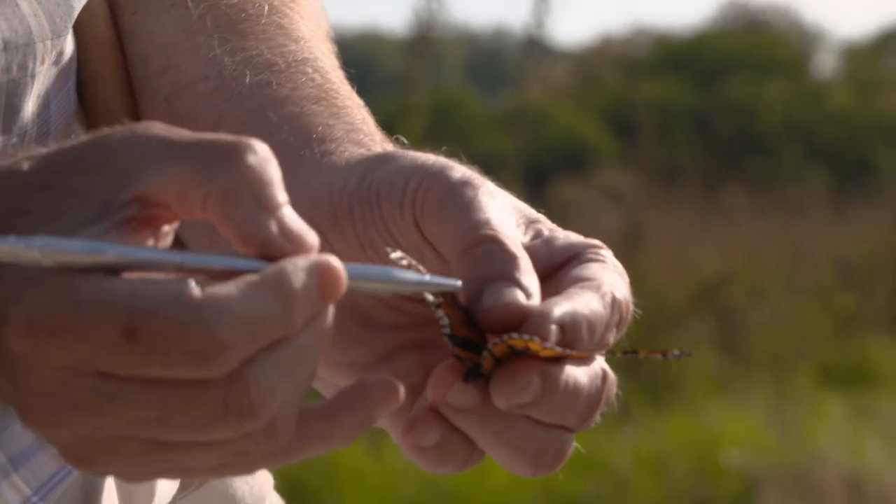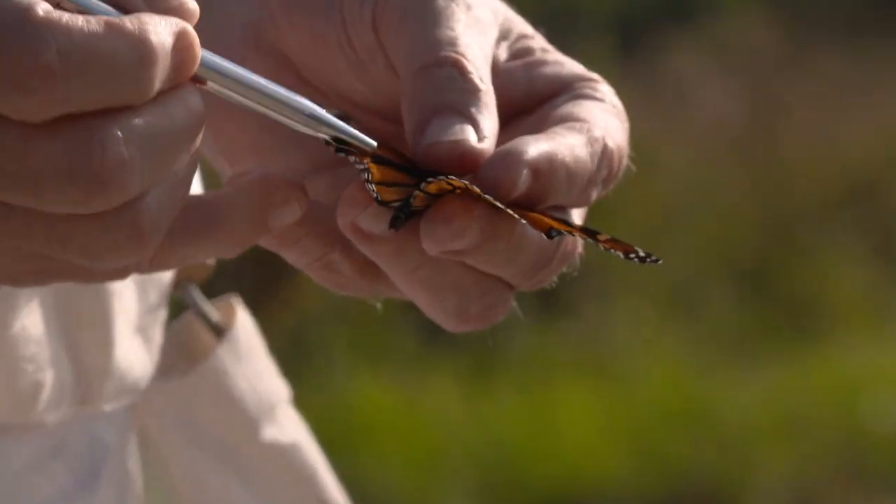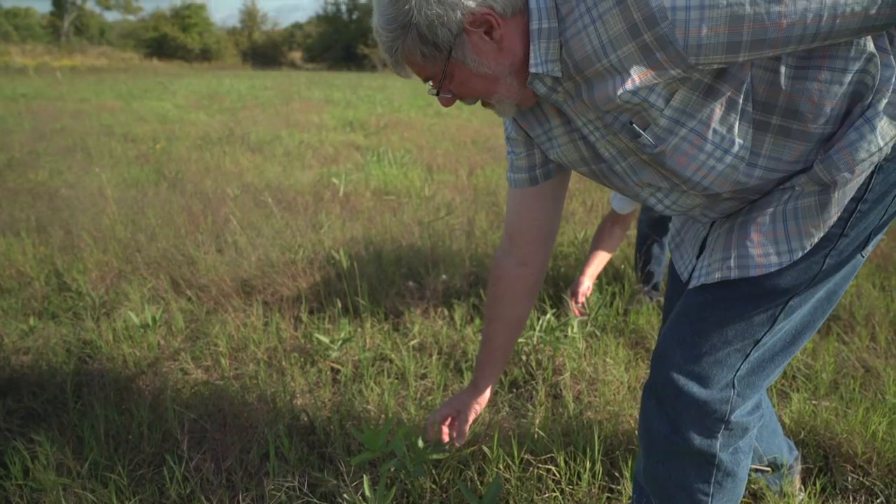After the monarchs are tagged in Arkansas, it takes a little time before they arrive in Mexico. You tag all through the tagging season in the fall, and then you have to wait until March or April before you finally get the information back. Some years you don't get any recoveries. One year we had four, and that was a pretty big year.